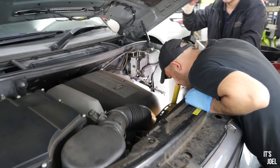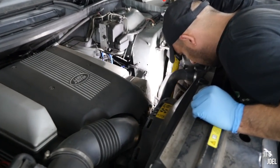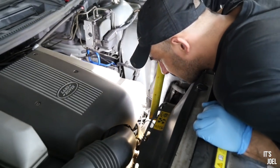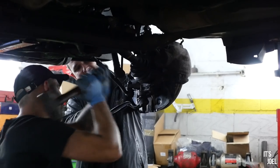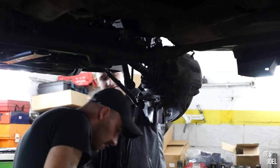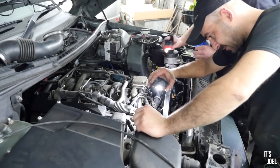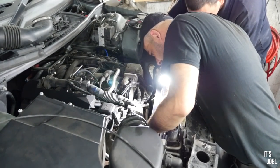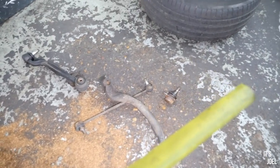Going underneath the car, there's actually quite a long list of things that need doing. The alternator belt — the fan belt — is on its way out, so that's going to get replaced as a matter of urgency because the car would basically stop running if that failed. We're also doing all of the suspension arms and ball joints, the radiator, and the brake light switch.